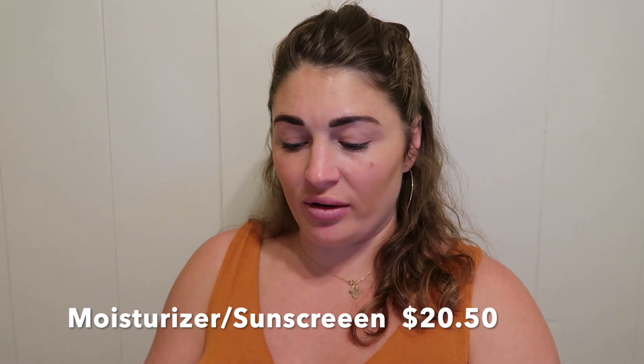Let's add up all the products: cleanser $3.64, exfoliant $6.22, toner $3.94, and the moisturizer and sunscreen combination $20.50 — that's $34.30 total. Under $40, and you can find skincare that will actually yield some benefits.